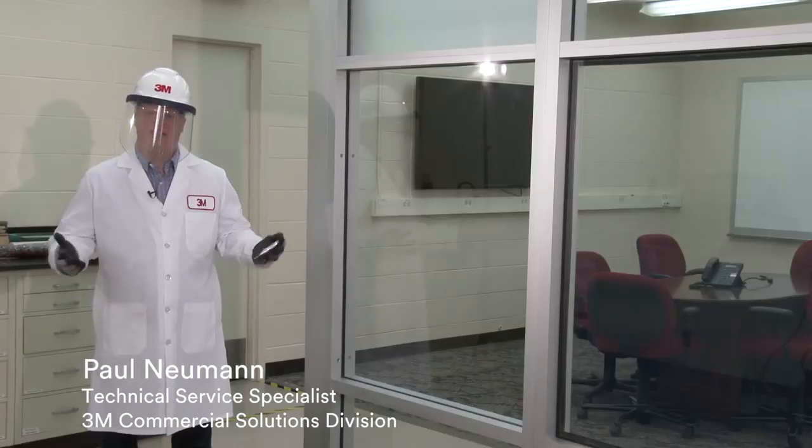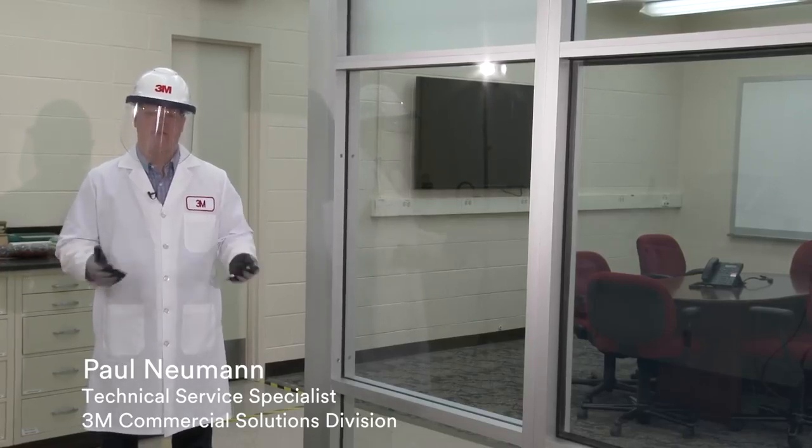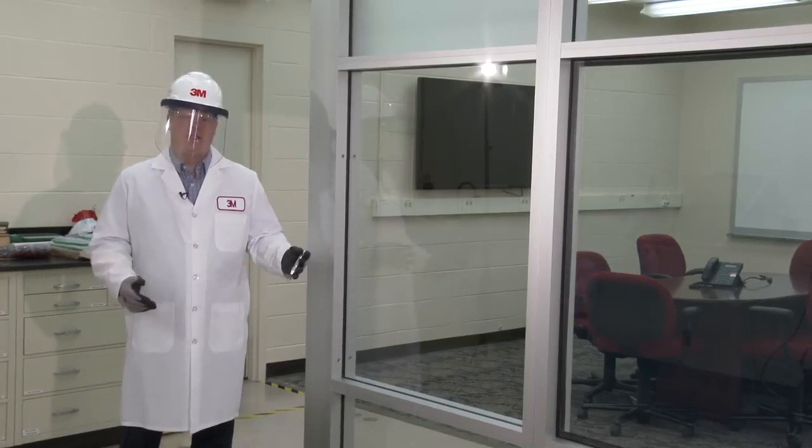On our demonstration wall, this window does not have security film. It just has tempered glass, which is common in storefronts, office buildings, and schools. With tempered glass, it's considered safety glass, but it's not very resistant to break and entry.